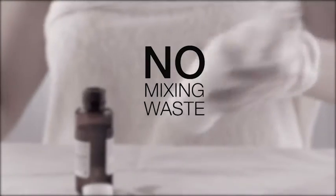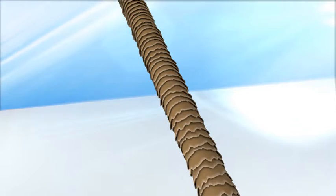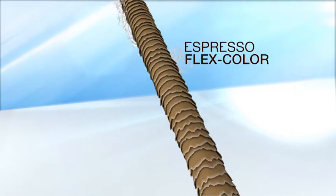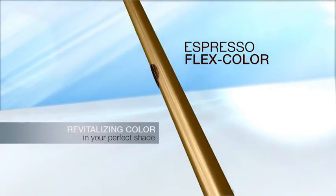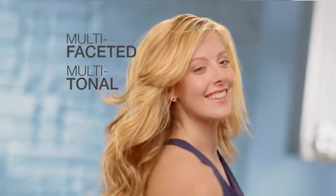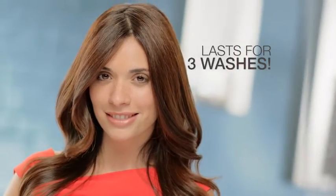There's no mixing, no waste and no damaging ingredients. The secret is Espresso's FlexColor, a unique combination of Caravit protein that protects the hair shaft and brilliant translucent color for hair that's multifaceted, multi-tonal, strong and shiny, and it lasts for up to three washes.